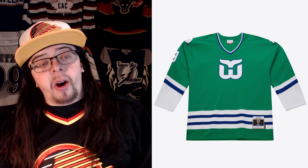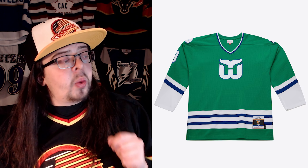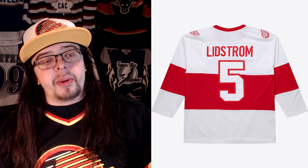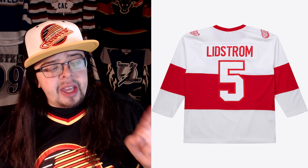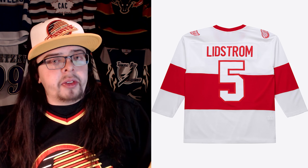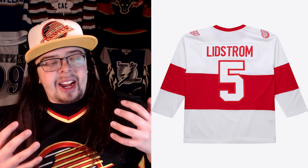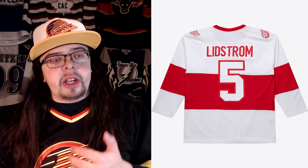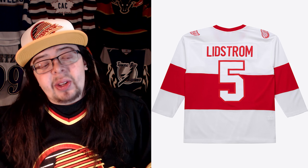A few others I want to quickly complain about — they had these issues in the Blue Line series and they still have them here. The Hartford Whalers jersey logo is way too small, which was an issue on the Blue Line series and it's still an issue here. Also, with the Detroit Red Wings 2009 Winter Classic jersey, the number five is still not where it's supposed to be — it's way too high up and should be a lot further down. I don't know why they didn't fix those issues. They obviously heard all the complaints and backlash, made some changes, but still kept a lot of these problems. I guess it's just laziness.